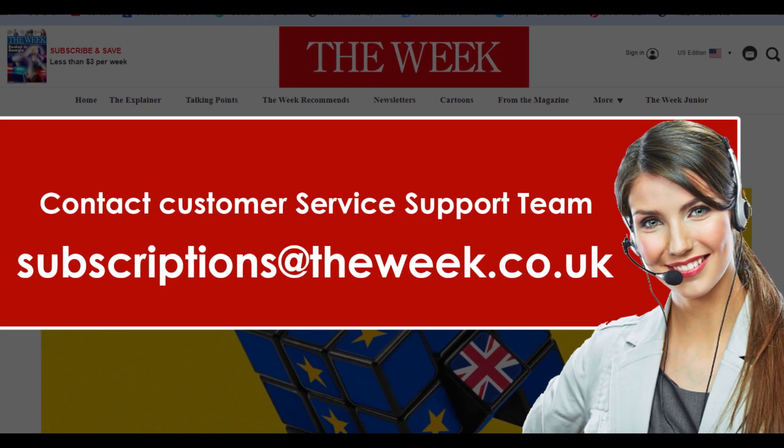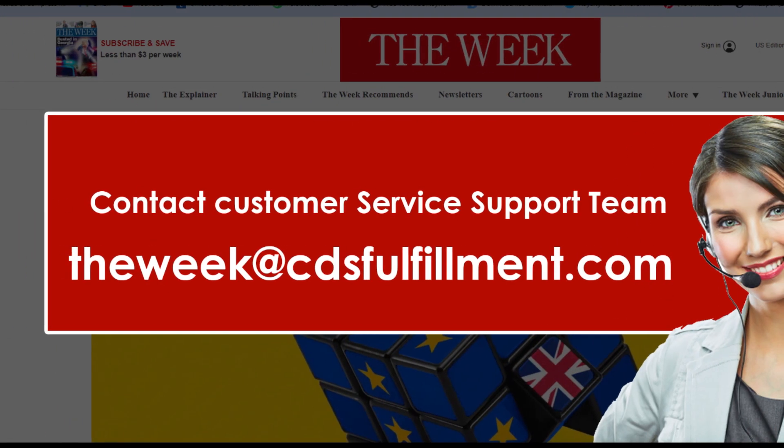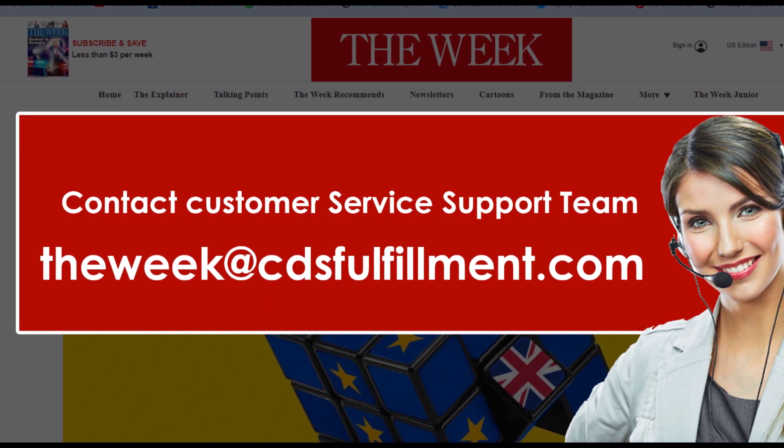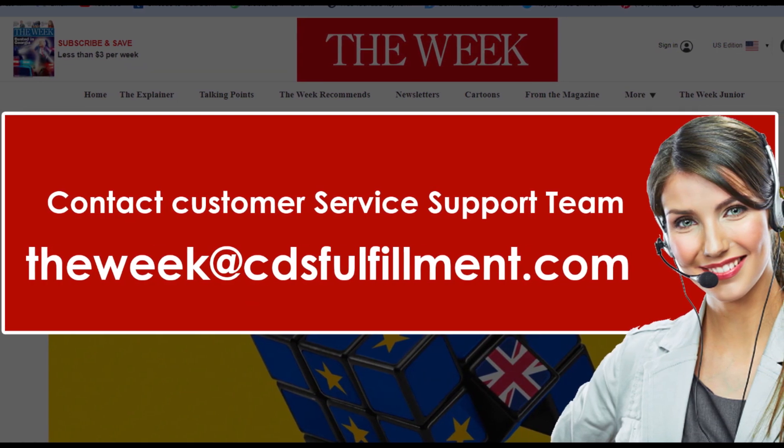For other general queries, you can send an email at theweek@fulfillment.com. And you are done. Method 3: Cancel The Week via customer service.